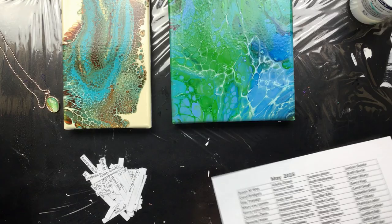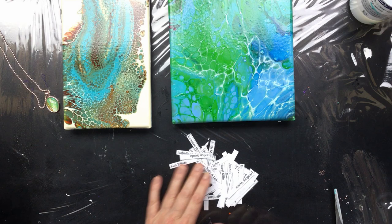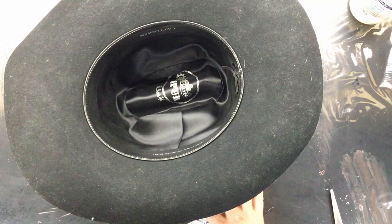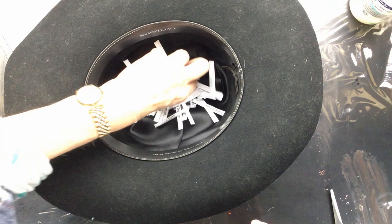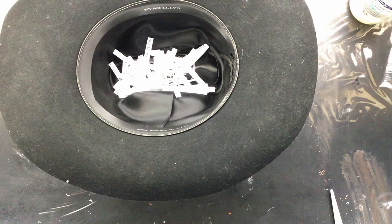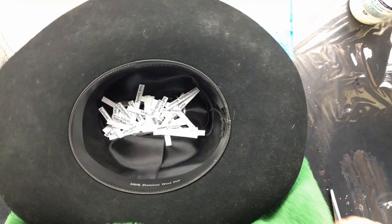Now, here are all the people on the list — I've cut them up into little pieces. This is the big hat — it looks a little yucky but I only use it for the giveaway. I'm going to put you all in there. Okay, didn't miss anyone. Now I need something to put over there — the big green towel. There we go.